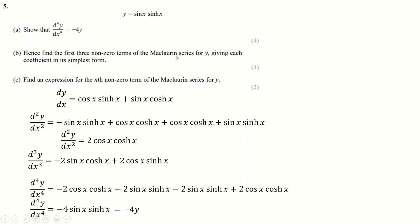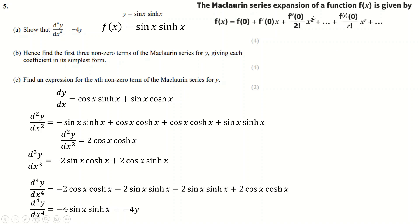Hence find the first non-zero terms of the Maclaurin series. A Maclaurin series is a Taylor series evaluated at zero. f(0) = 0 because sin(0) = 0. f'(0) = 0 because both sinh and sin are zero at zero. The second derivative at zero is non-zero: cos(0) = cosh(0) = 1, so the second derivative is 2 × 1 × 1 = 2. That's the first non-zero term.